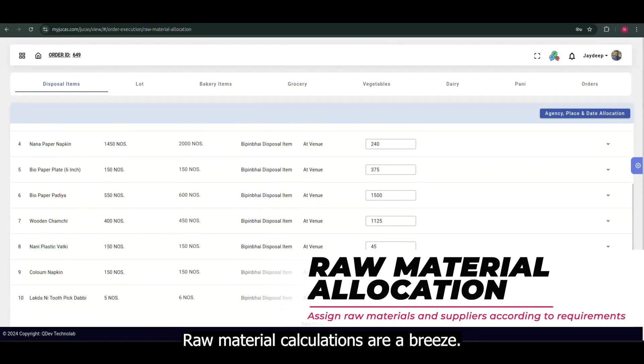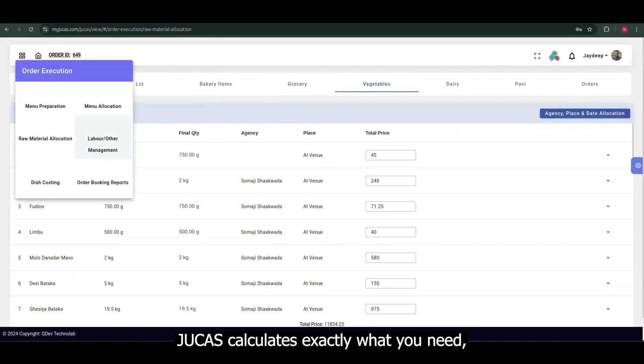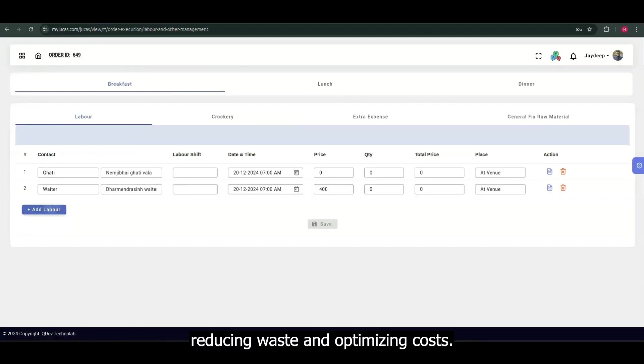Raw material calculations are a breeze. Based on the number of people you're serving, Jukas calculates exactly what you need, reducing waste and optimizing costs.